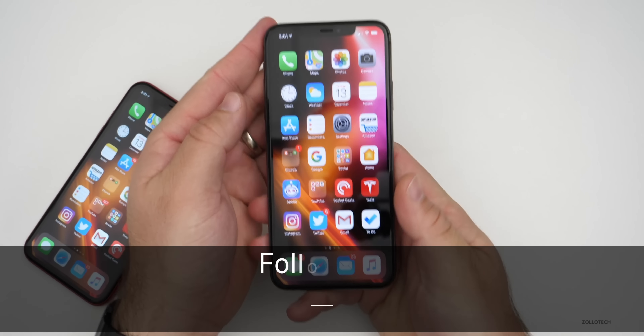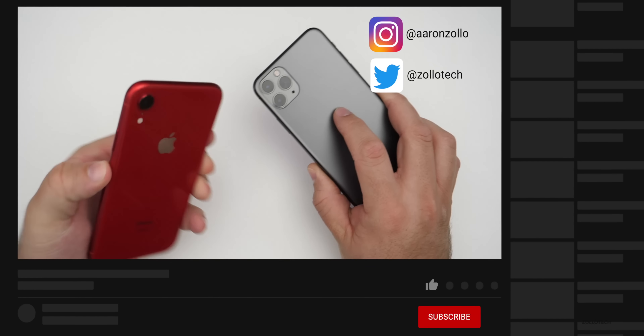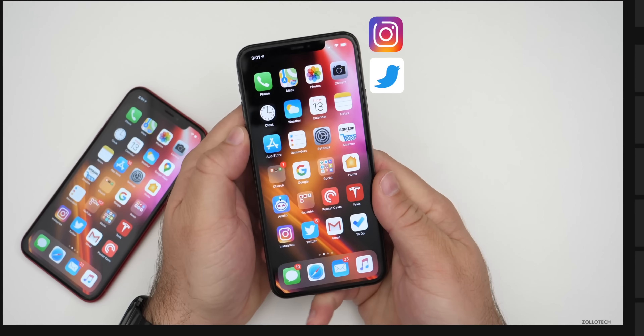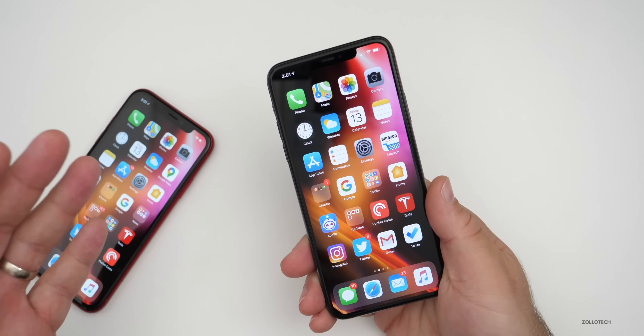Hi everyone, Aaron here for Zollotech. iOS 13.4 beta five has been out for a few days. I've been using it primarily on my iPhone 11 Pro Max along with the iPhone XR, and I also have it on my iPad Pro 12.9 from 2018. I want to talk about my experience — we'll cover performance and battery life on iOS 13.4 beta five, as well as how it's been for you based off the YouTube community poll.